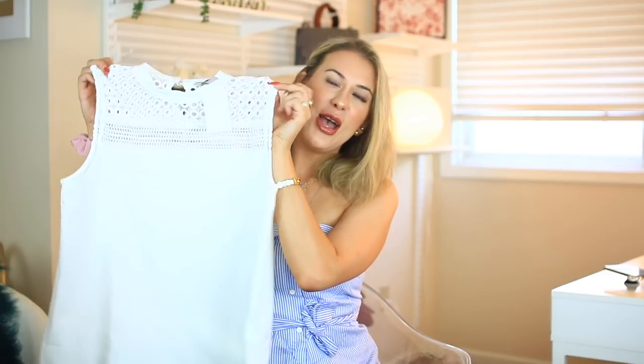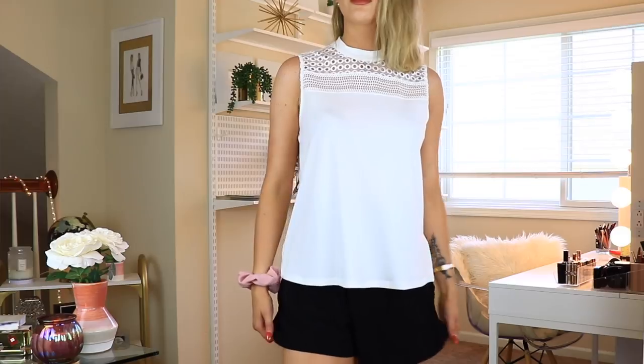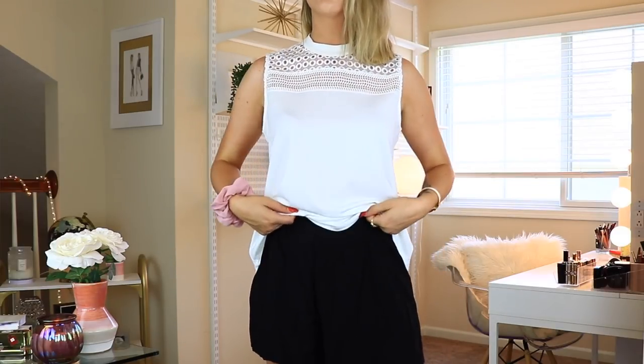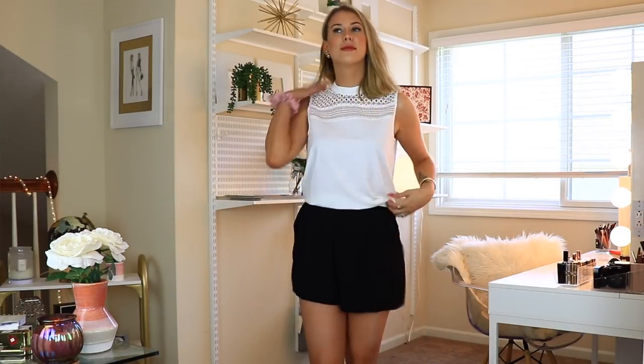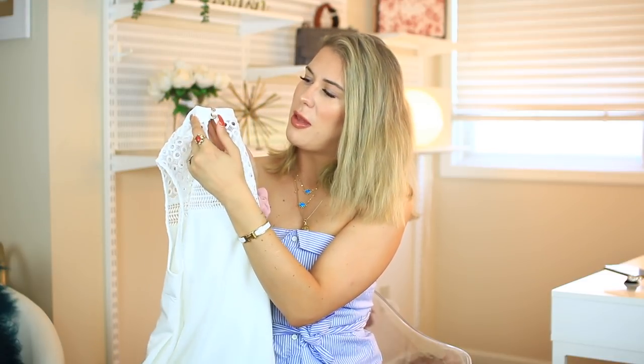This next one is so cute — it's a white blouse with detailing on the top. You can see it has these little holes and different patterns; it is so pretty. This is going to be perfect to dress up for an evening out. I think I paid around $20 for it. I also love the button details in the back — the buttons are gold, which I thought was really cute.